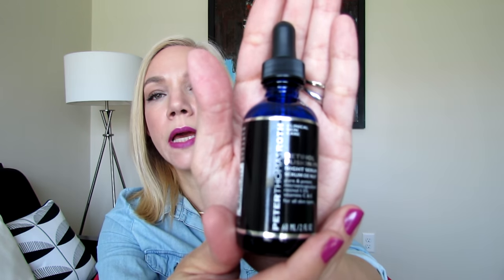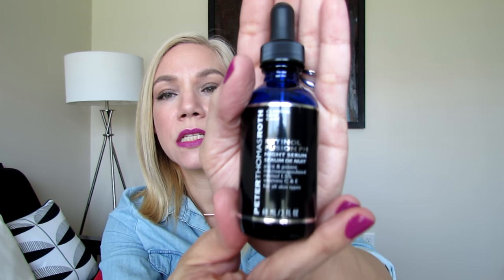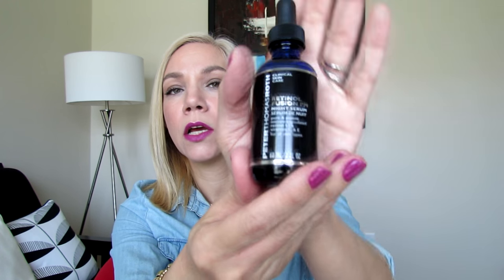Let's start with the serum. This is the Retinol Fusion PM Serum, and this is two fluid ounces — usually it comes in one fluid ounce, but the Today's Special Value has double the size of every product. It says you get maximum results with minimal irritation, with a potent concentration of micro-encapsulated retinol at 1.5% that helps encourage the skin's renewal process. The moisturizing formula is infused with vitamins C and E and suits all skin types.